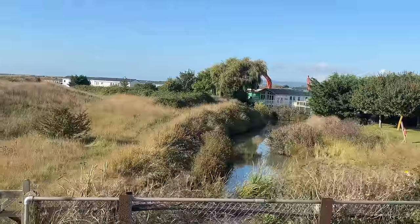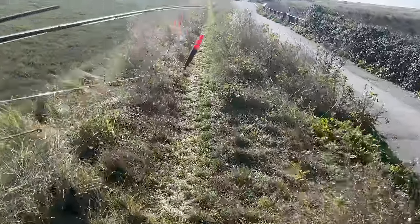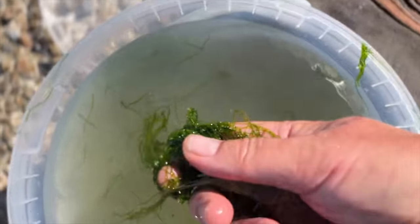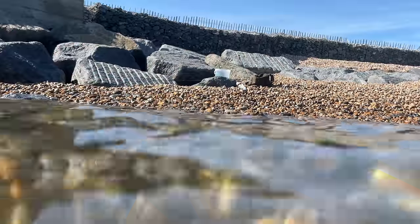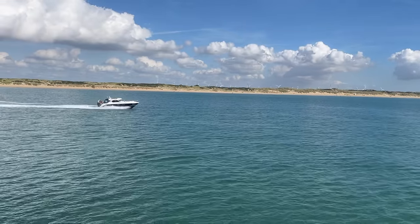It's a lovely September morning. You can probably see we've got the float rod, we've also got a fly rod. We do have some live prawns today and we're going to fish the rivermouth here at Rye, hoping to get a little bit of movement on these prawns.